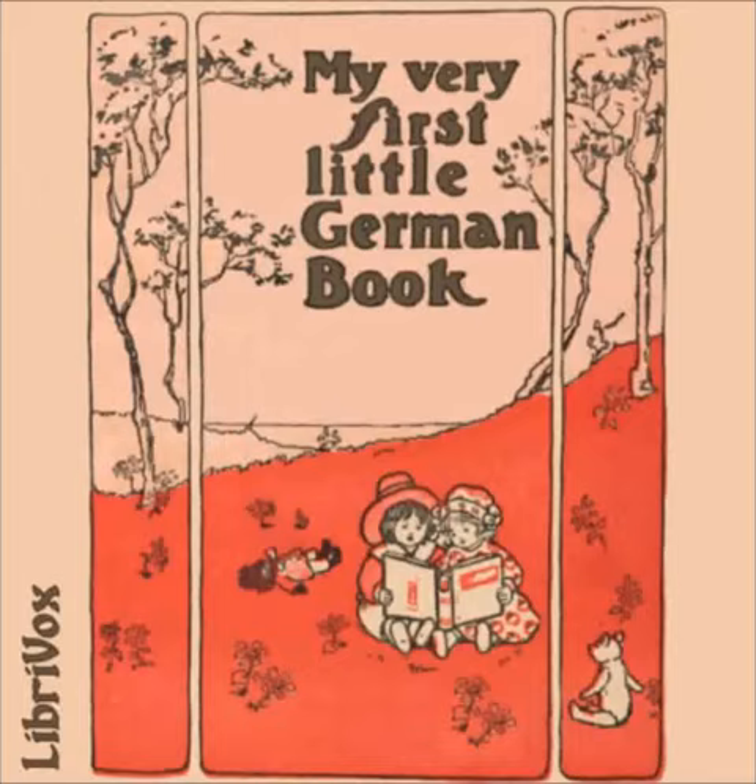Wo ist meine Katze? Where is my cat? Ich weiß nicht. I do not know. Ich habe Milch für sie. I have some milk for her. Sie trinkt so gerne Milch. She is very fond of milk.